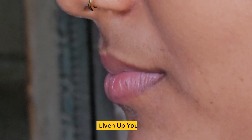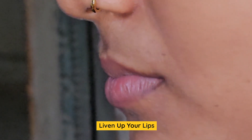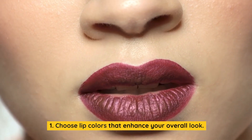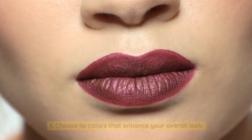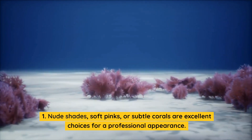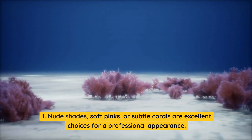Liven up your lips. Choose lip colors that enhance your overall look. Nude shades, soft pinks, or subtle corals are excellent choices for a professional appearance.